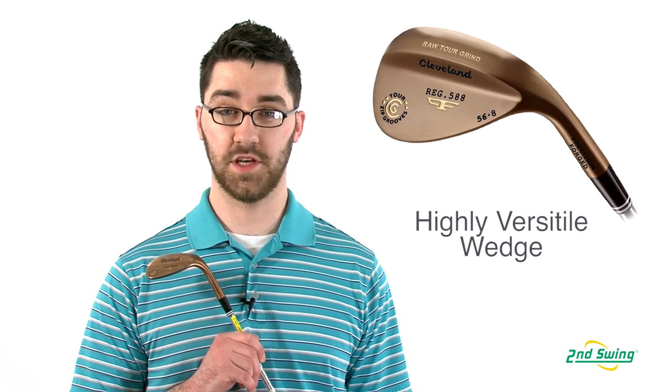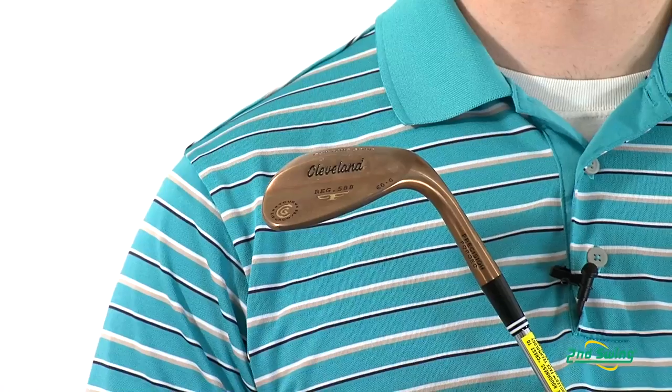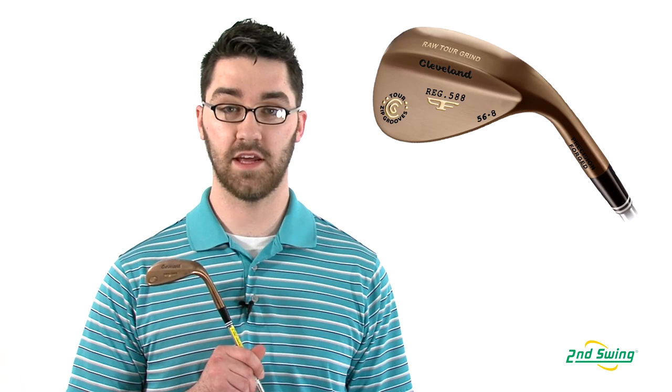The RTG, or Raw Tour Grind, provides maximum versatility around the greens. The Cleveland 588 RTG Wedge is available in many lofts and bounces, so make sure you come into Second Swing and check out SecondSwing.com to purchase your new 588 RTG Wedge.